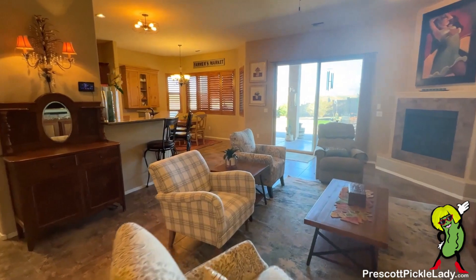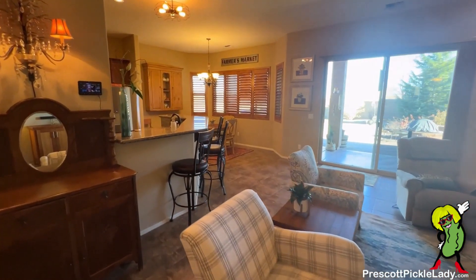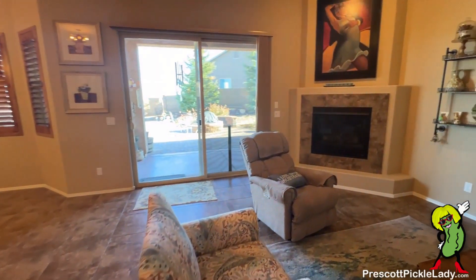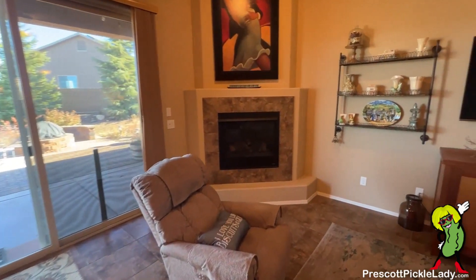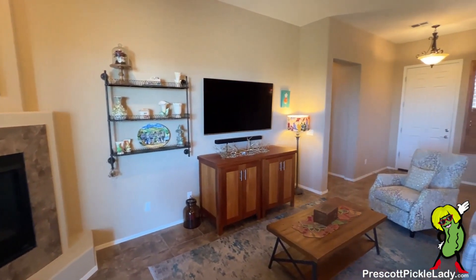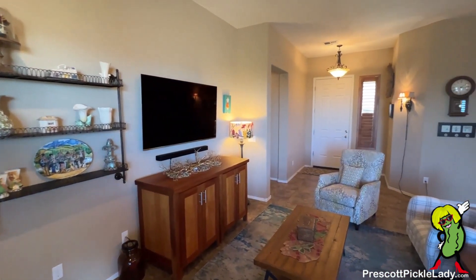This is the entrance way. You start off in the great room, and around the corner here is the kitchen and dining room, so it's open concept. Nice fireplace. There's a view back toward the front door.